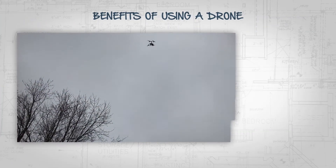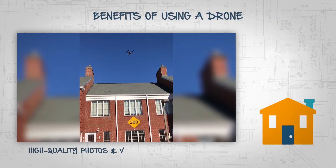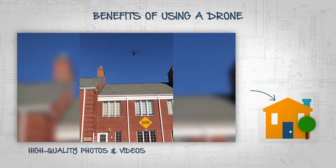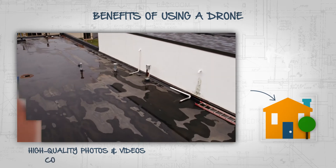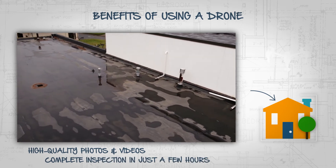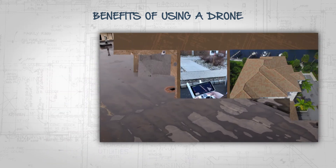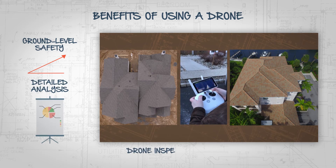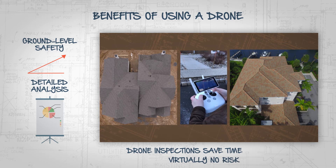However, when utilizing a drone to capture high quality photos and videos, not only of the roof, but of the entire structure and property, these inspections can be performed within just a few hours. This allows us to observe the results of the inspection from the ground and prepare a detailed analysis of the data in less time and with virtually no risk of injury.